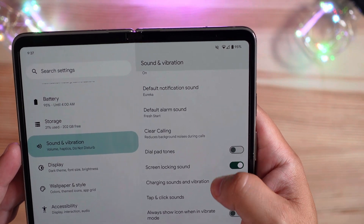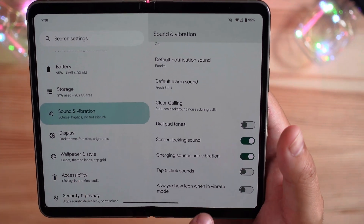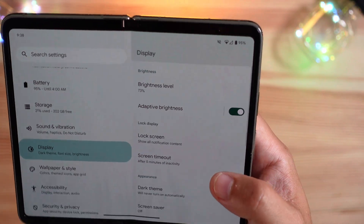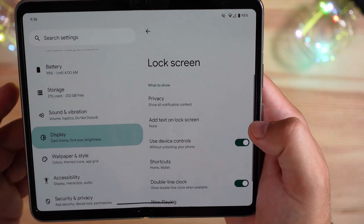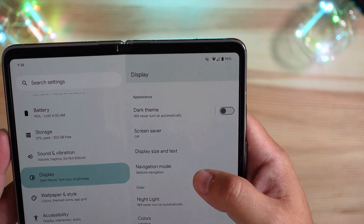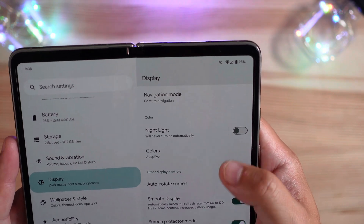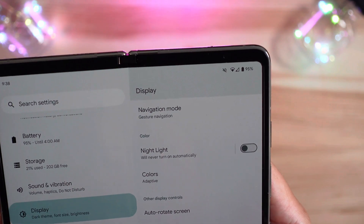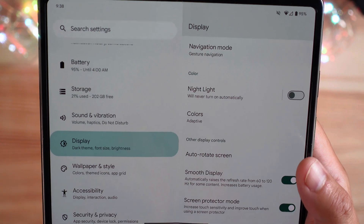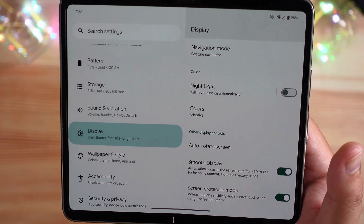Lock screen sounds, charging sounds with vibration, tap and click options. There's also an option to always show the icon when in vibrate mode — that's a pretty interesting one. In display settings you have adaptive display, lock screen for notifications, screen timeout, dark theme, screen saver, display size and text, gesture navigation, three-button, night light, colors, and adaptive. The verbiage on smooth display is slightly different — it says it goes from six to 120Hz, not one to 120.